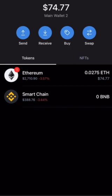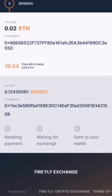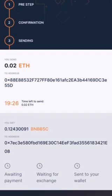Contract is initiated. Sent the Ethereum now. We're going to go back to the swap and wait for payment. I speed up the video here. The total time it took was 5 minutes and 55 seconds from start to finish.